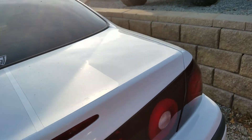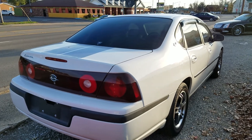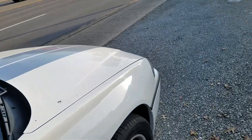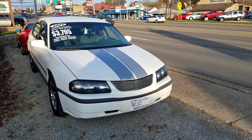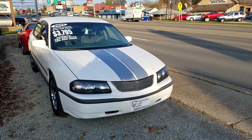Shouldn't have any trouble with inspections in West Virginia and so forth. Make a great kid's car, a car for driving to college and so forth. This car is $3,795 or best offer. Give us a call or text at 304-834-8273.